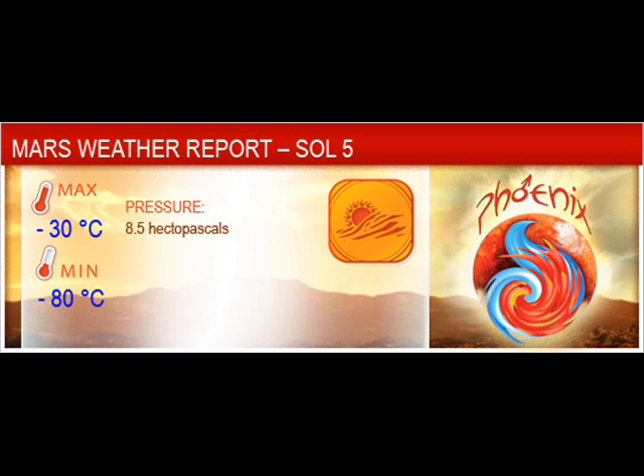Pressure is 8.5 hectopascals, minus 30 degrees maximum for today, minus 80 minimum, most likely during the night.